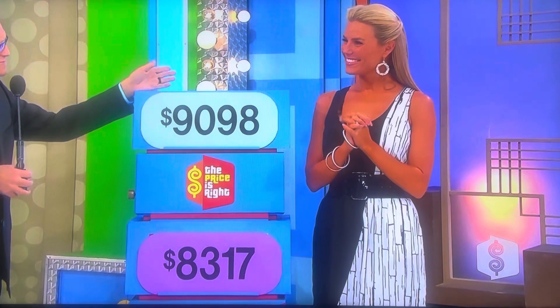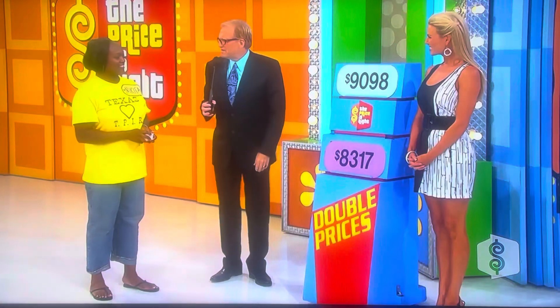Thank you very much Rachel. How are you doing? Good. Rachel, say hi to Nikita — good luck. Now listen, very nice dining room set over there. Is the price 9,098 or 8,317? What do you think — 8,317?